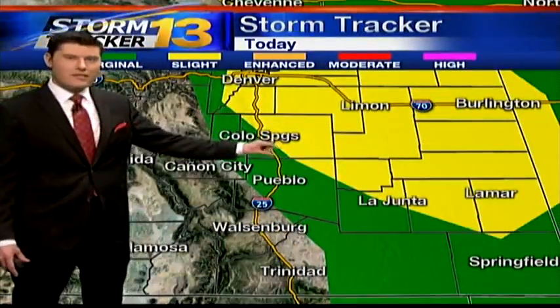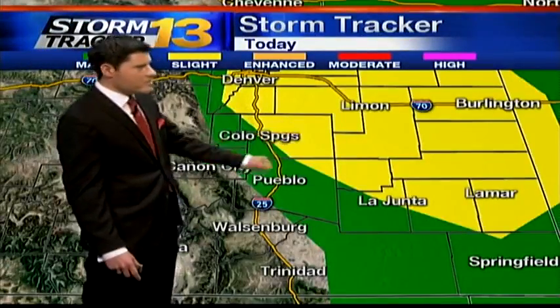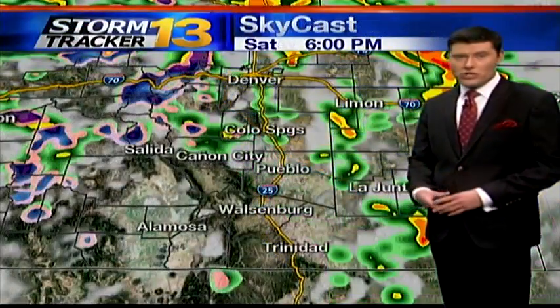Convective outlook — this is a great thing. We're likely going to see more severe weather. The area in yellow has a pretty decent chance, a slight chance of more severe weather. Areas in green, touching into the mountains even, have that marginal chance of severe weather.